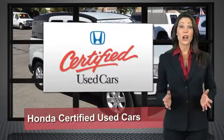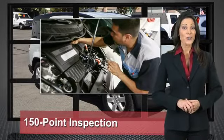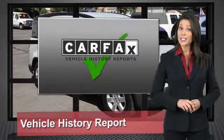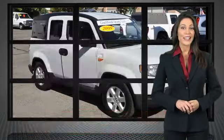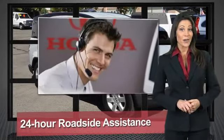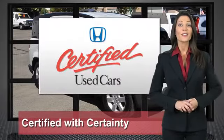Every Honda is a product of innovative engineering and quality manufacturing. Your dealer performs an exhaustive 150-point mechanical and appearance inspection to ensure that each vehicle meets Honda standards. Only well-maintained Honda models are eligible. Honda certified used cars — so reliable, they're certifiable.